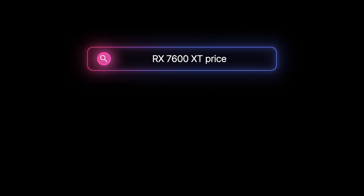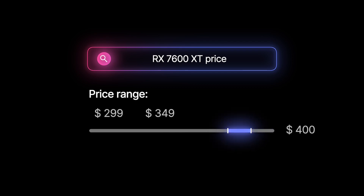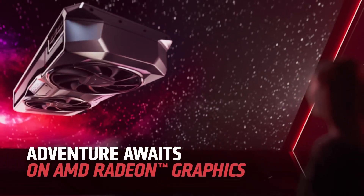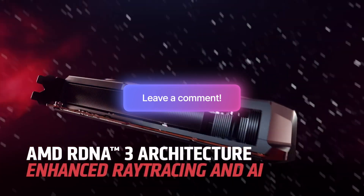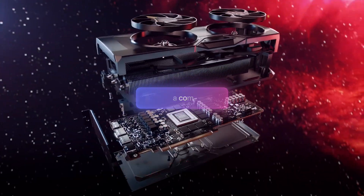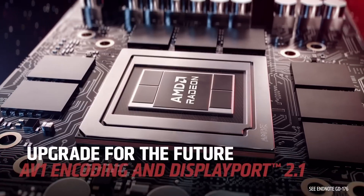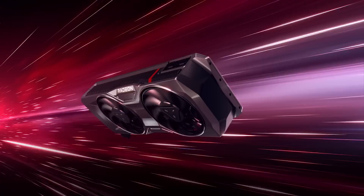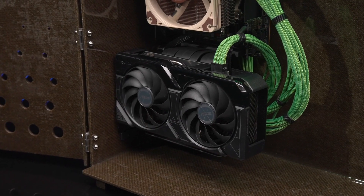Speaking of which, according to the latest leaks, AMD is planning to price the 7600 XT between $300 and $350. Depending on how aggressive the company is with the price, the 7600 XT might sway a lot of potential buyers away from the 8GB RTX 4060 Ti as well as the RTX 4060. How do you feel about the upcoming RX 7600 XT? Would you choose it over the RTX 4060 and 4060 Ti if AMD prices it at $320 or so? Let your opinion known in the comments below. Who knows — AMD might see it and decide to go for a lower price to capture some market share from Nvidia.